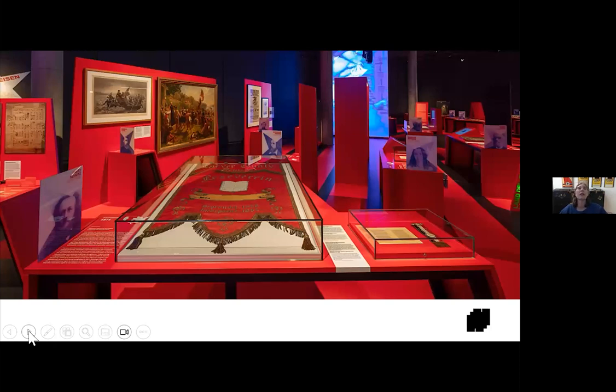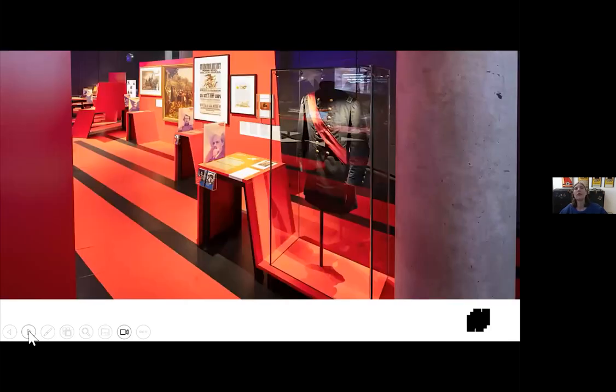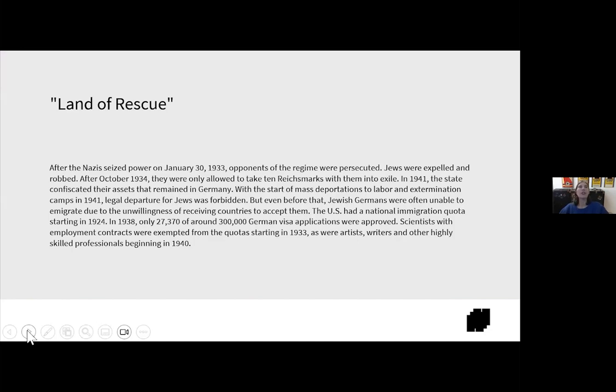This is the Land of Freedom section. In this section we have several examples of 1848 revolutionaries who came to the United States — that's an important theme. This section also has a story devoted to the Turner Society, the Turnverein, and many of our stories are of people who were active in the Turnverein as well.